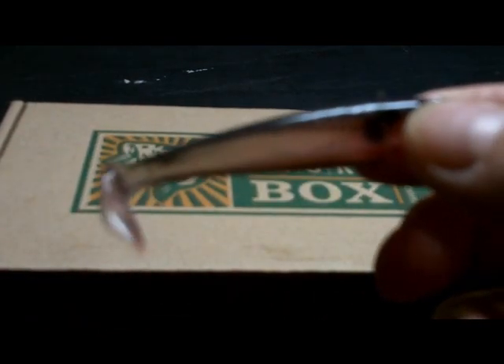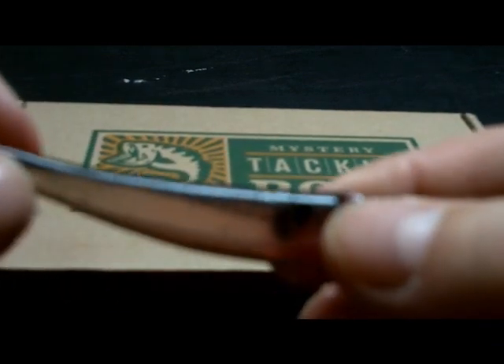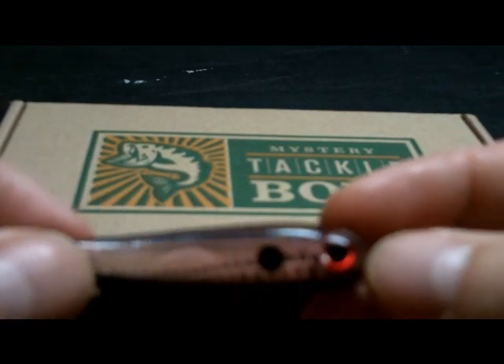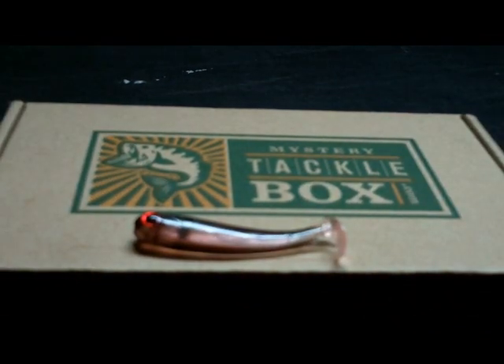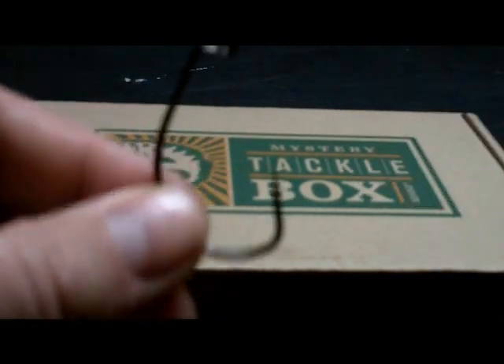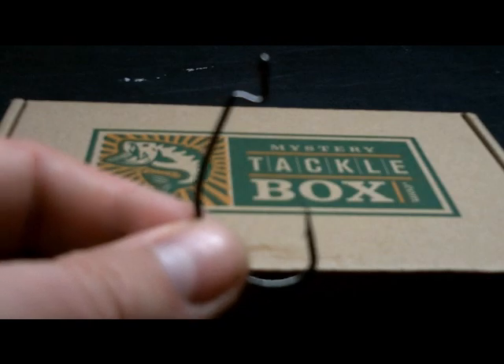Here's the Fathead Junior swim bait by Reaction Strike — it's got a hollow belly to it, which makes the hook set a lot cleaner. Really nice 3D finish to it. And last we have our EWG two-pack of VMC hooks — nice sharp quality hooks. You can use these right on the Rad Shad and you're good to go right out of the box.